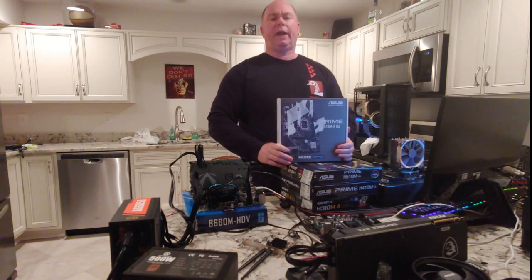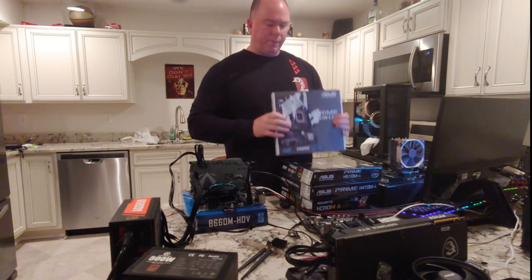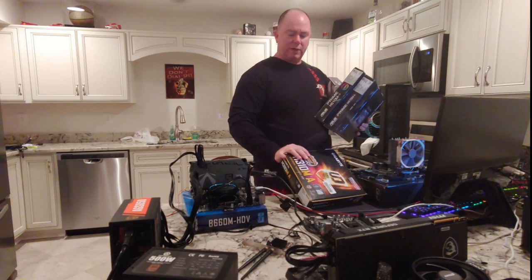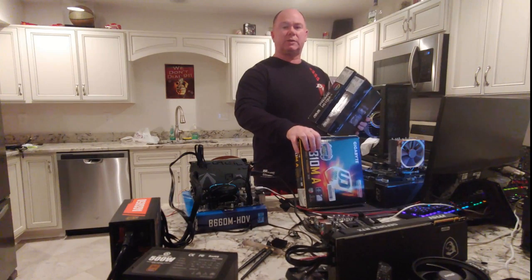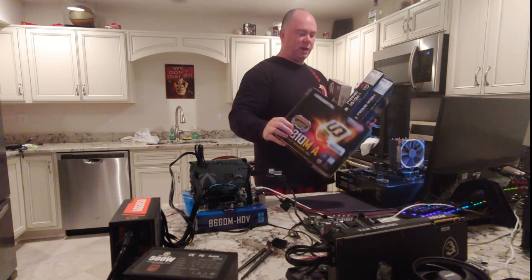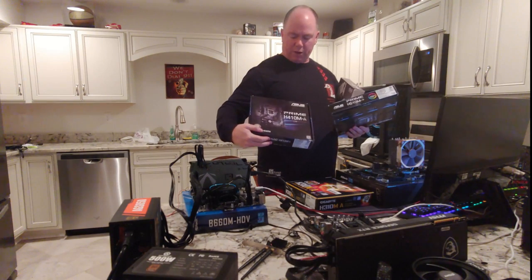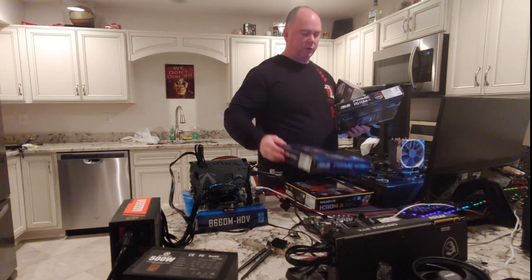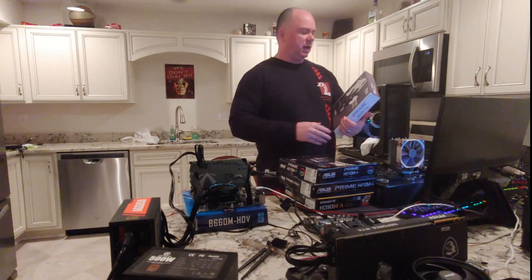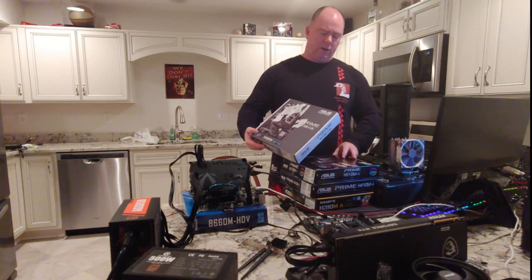We're going to talk about the H610M and whether it's a good choice for a motherboard. A little history: I've bought different motherboards over the years that end in 10M — M stands for micro ATX. So 8th and 9th gen I had the Gigabyte H310M-A, then Intel 10th gen I got the ASUS Prime H410M-A, 11th gen the ASUS Prime H510M-A, and 12th gen the ASUS Prime H610M-E-D4.